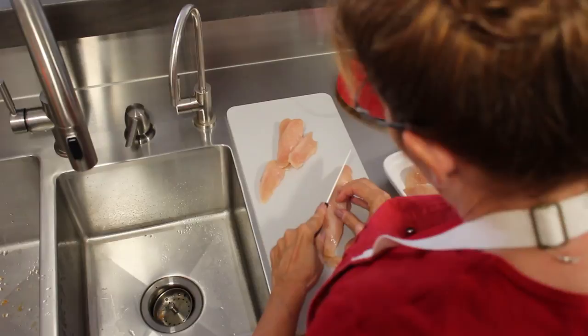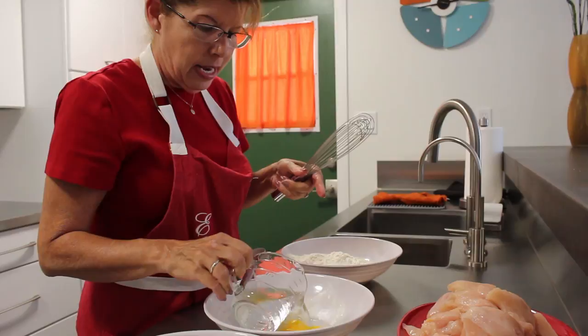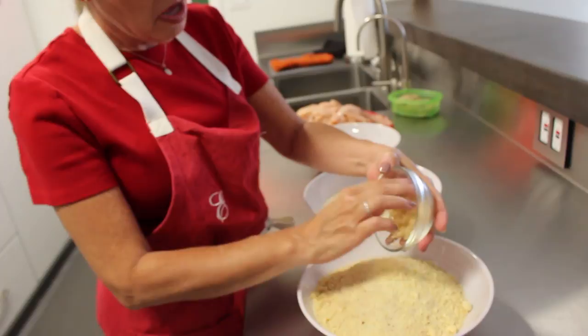It's not totally defrosted — they're partially frozen. They're easier to slice thin. You want a very thin egg consistency. You really want to whip them.